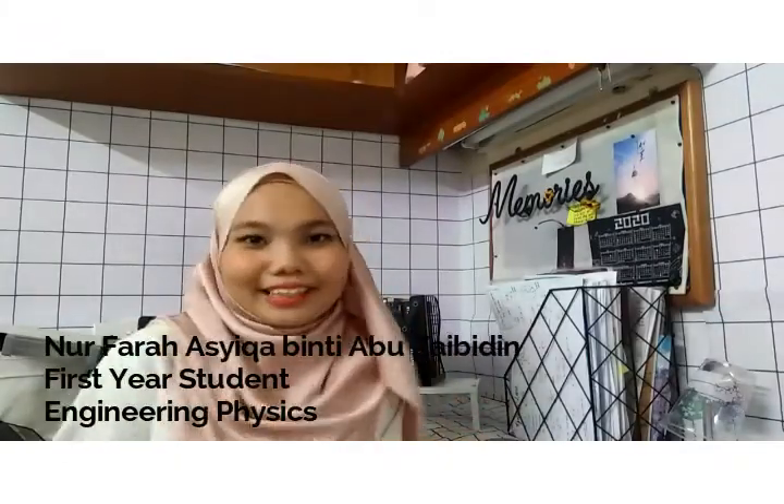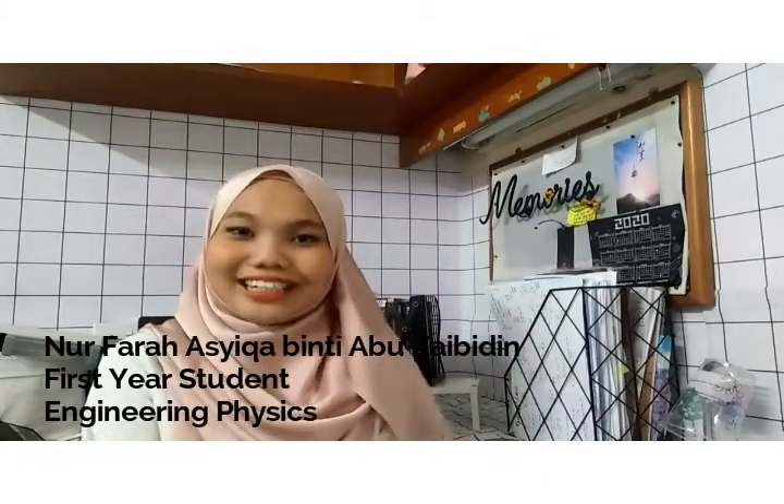Assalamualaikum and hi everyone! My name is Nohfadidin Sakina Binti Baharudin. I am a first year engineering physics student from School of Physics.